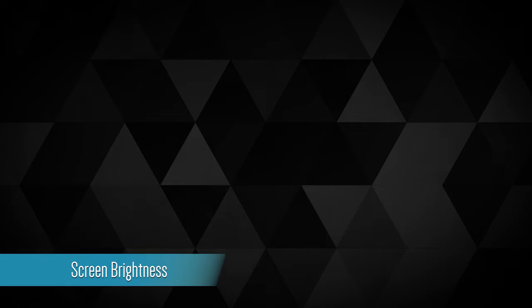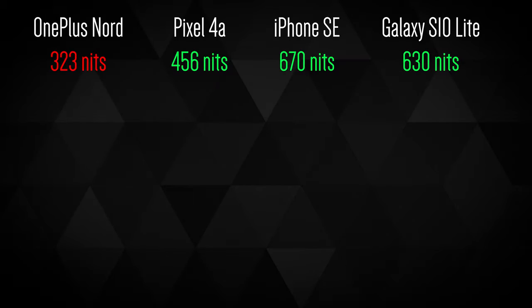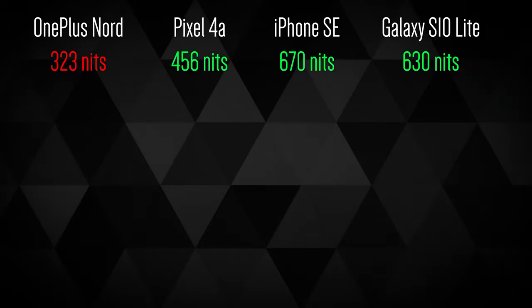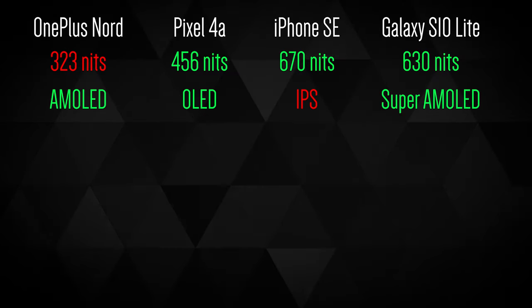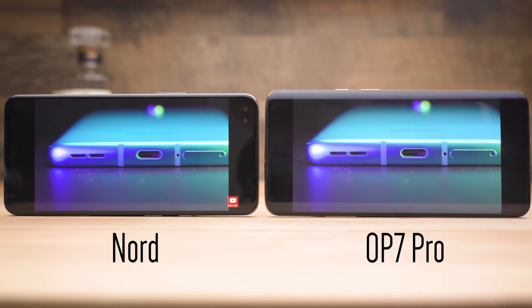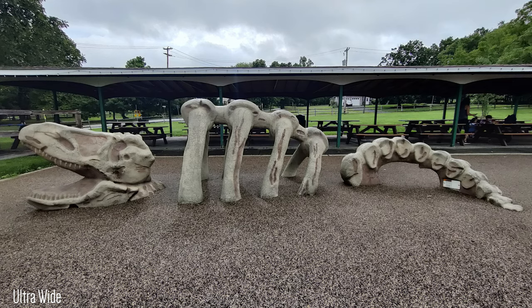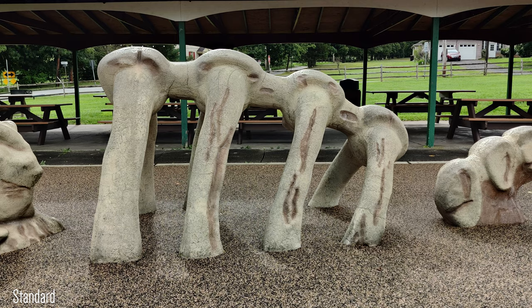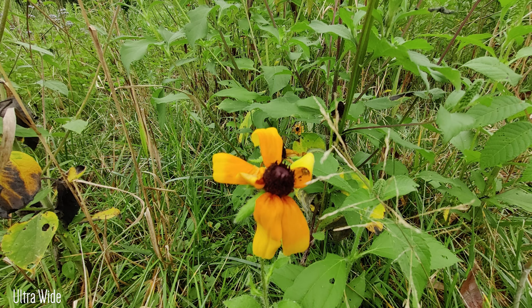There are two main areas of weakness. First, screen brightness — compared to the Pixel 4a, iPhone SE, and Galaxy S10e, the screen is dimmer. However, the Nord uses an AMOLED panel versus the iPhone SE's IPS panel, meaning colors look richer and blacks look deeper on the Nord. The other weakness, as mentioned, is the camera — based on comparisons available online, the Nord does seem to have the weaker camera of the bunch in this price category.